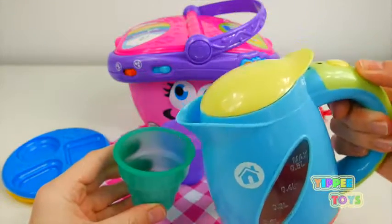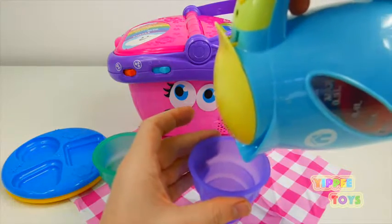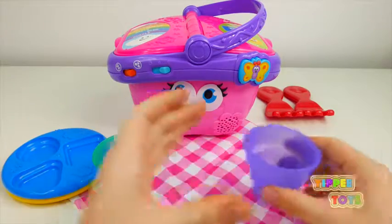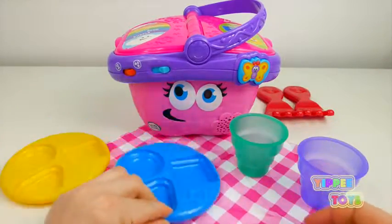I love watermelon. What shape is the watermelon?